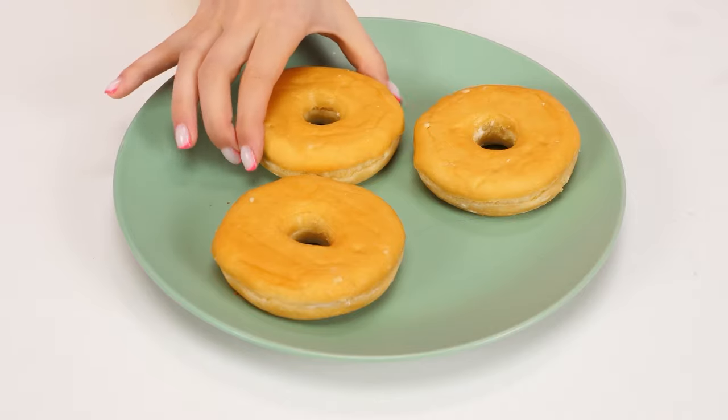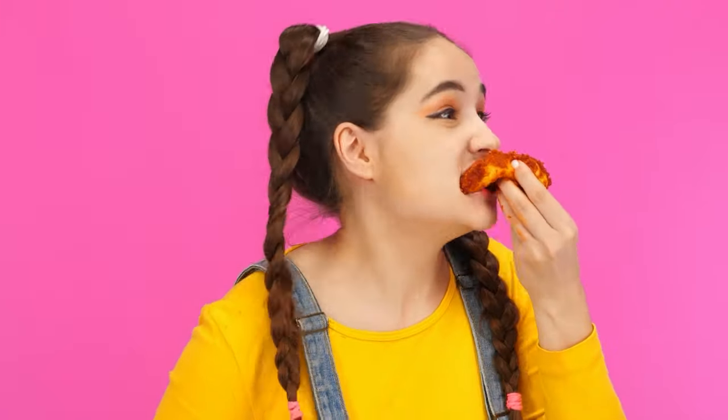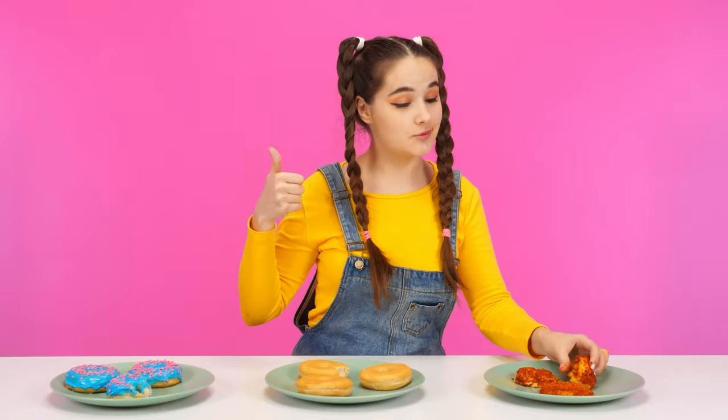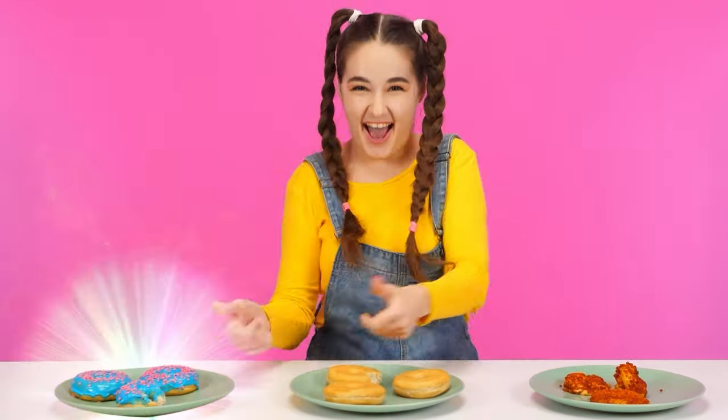What do we have here? Pretty cute. Let's try it. Is it just a donut? Not that good. And what is this? Let's see — it's cheese donuts! It's just amazing! After all, I like sweets more. Chef, you have won!